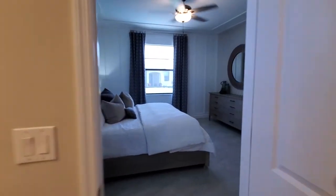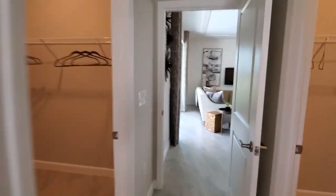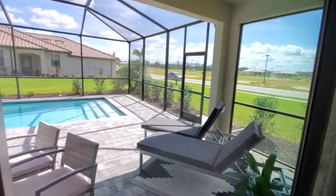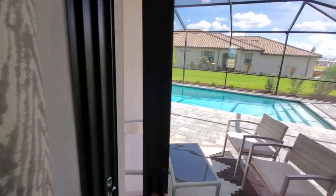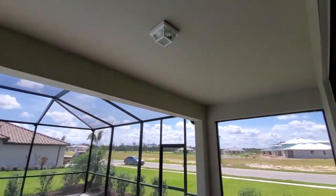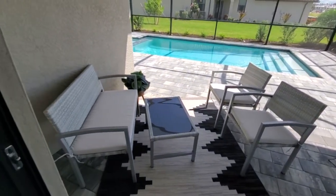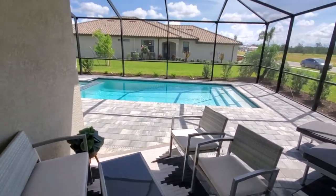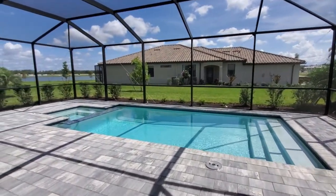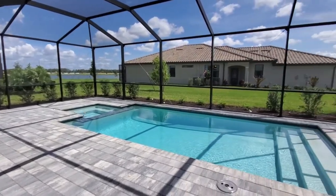Last but not least for the Trevi is the outdoor living space. You've got a nice sized lanai under truss — plenty of space to enjoy the outdoors. You can see the configuration with a table set and recliners, and then you have the pool option with spa, which is a package you can get on any of your Lennar homes.